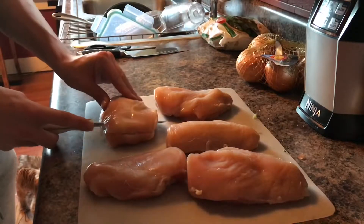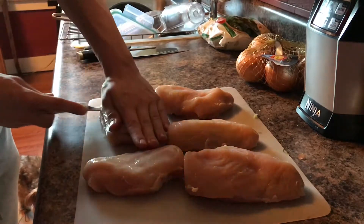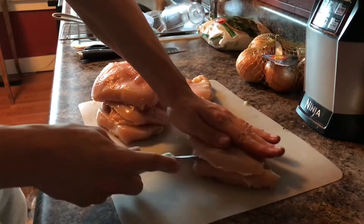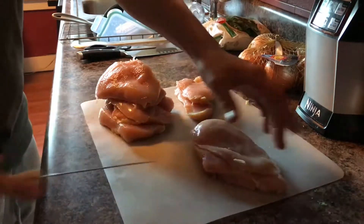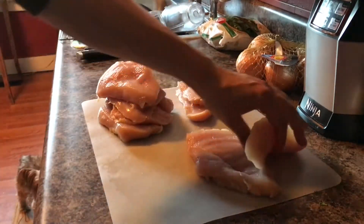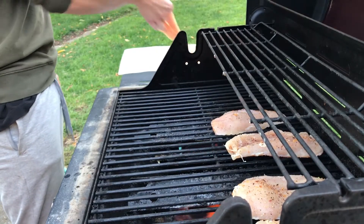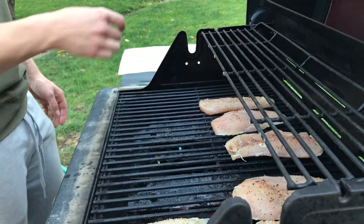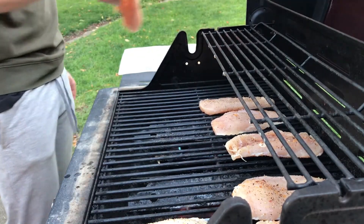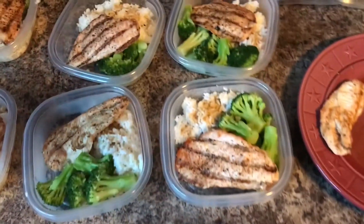Then I cut my chicken up, just cut it into halves — it's a lot easier to cook and way quicker. I spice it up and toss it on the barbecue and grill it for about 7 minutes each side. Then you put everything together in containers, freeze it, and you're set for the next 7 days.